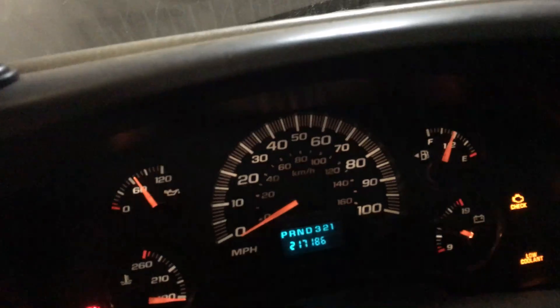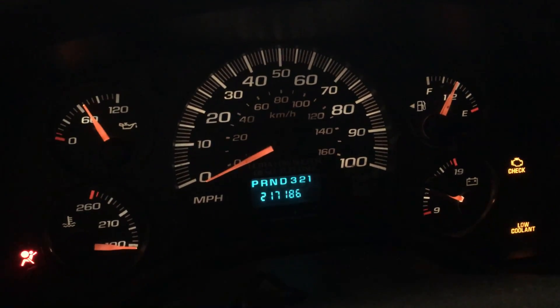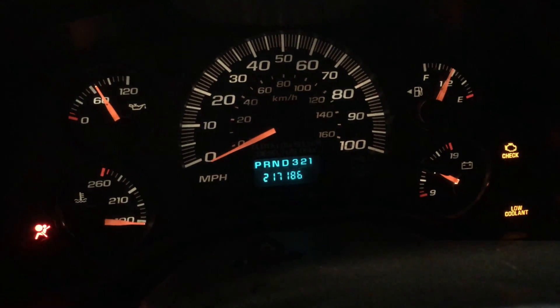We had to put another ECM in it, so the check engine light is on — it's angry. We've scanned it. There you are: 217,186.